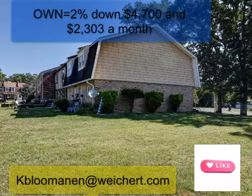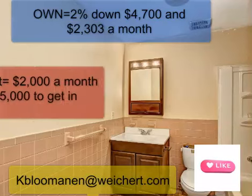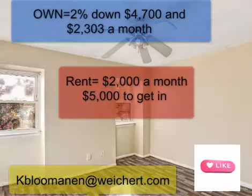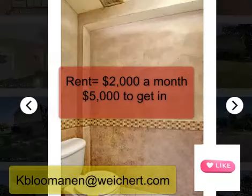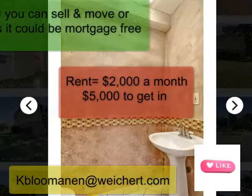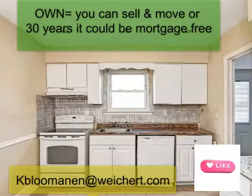If we want to own it, we're putting down $4,700 and it would be $2,300 a month. To get a rental that's similar to this in the area, we're talking $2,000 a month and we need five grand to get in.